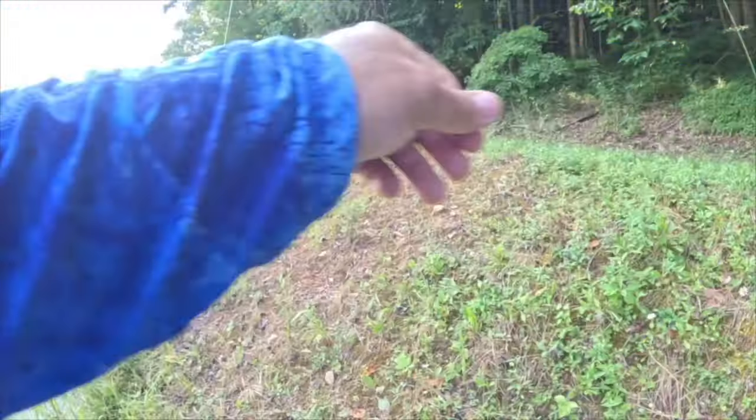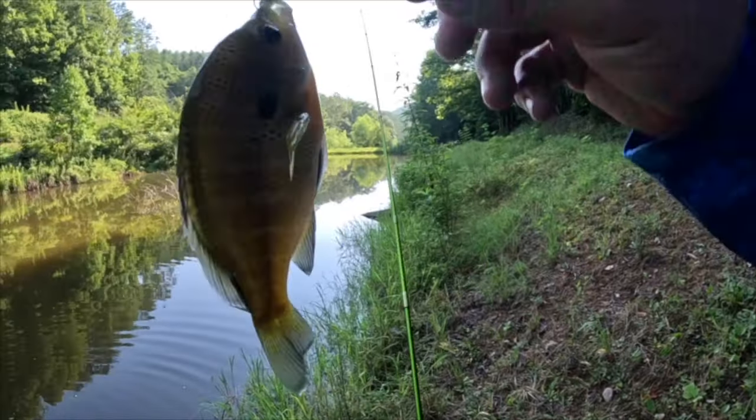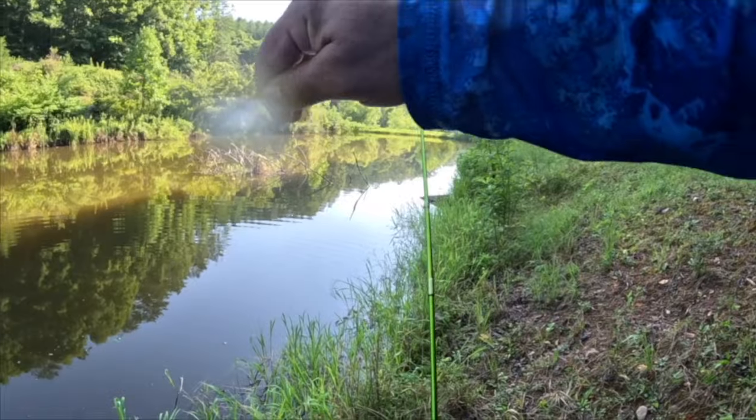Beautiful — there's another one. Look at that, another beautiful bluegill. Let that one go.